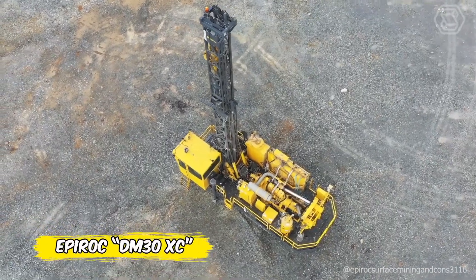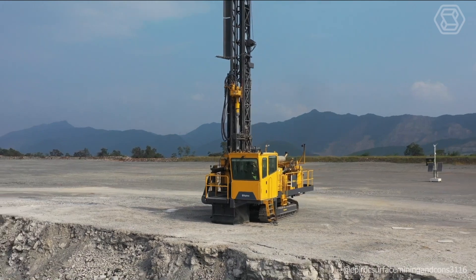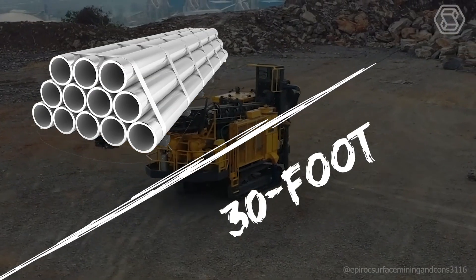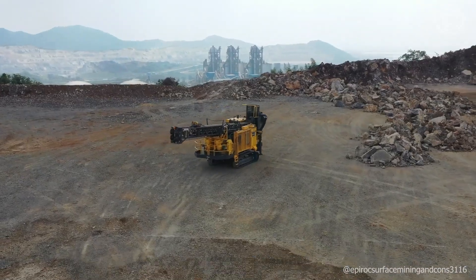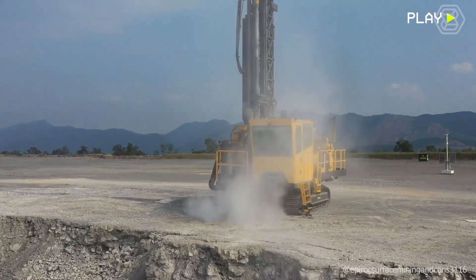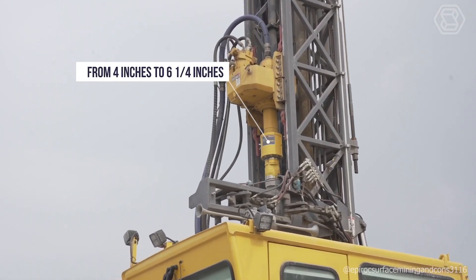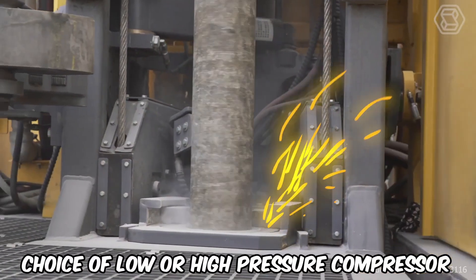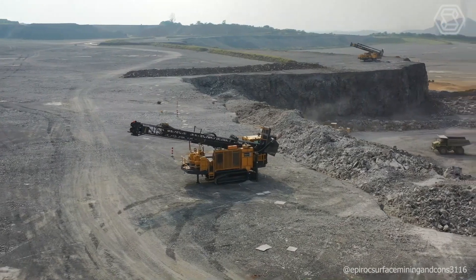The Epiroc DM30XC is a crawler-mounted top hydraulic rotary blast hole drilling machine with 30-foot drill pipe exchange capability. The starter drill rod is located under the rotary drive, with a total cleaning depth of 148 feet depending on drill pipe size. The DM30XC handles drill pipe diameters from 4 inches to 6.25 inches, and the drill bit is rated at 44,000 pounds. A choice of low or high pressure compressor makes it suitable for rotary drilling or submerged percussion drilling.